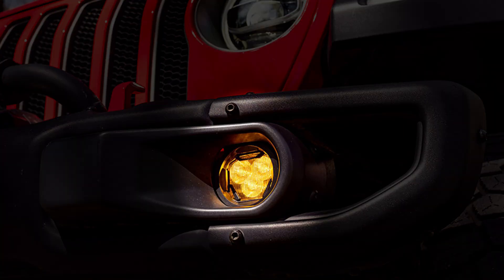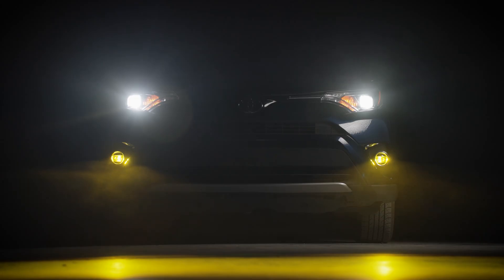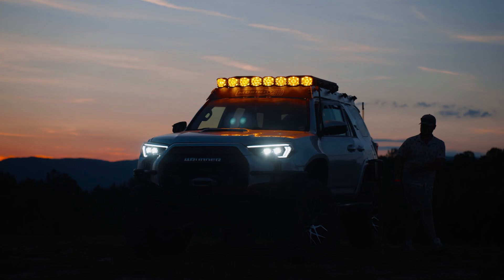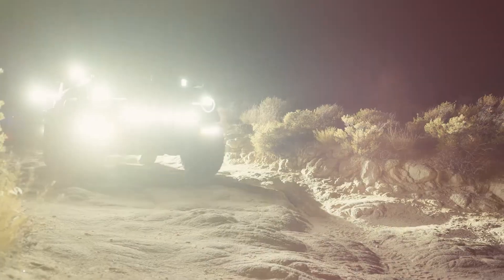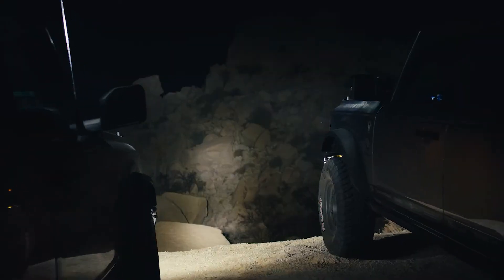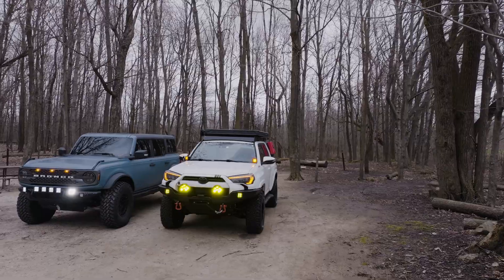Have you ever noticed that fog lights on stock vehicles usually lean yellow? That's an easy indicator that amber lighting is built for those conditions. It doesn't blind you, it doesn't flatten the terrain the way white light can when it hits fog or snow. And here's something a lot of people don't think about: eye fatigue. Overlanding or trail riding at night for hours, especially in wooded or shaded terrain, white light is going to strain your eyes. Going from a dark section to a blast of white LED, your eyes are constantly fighting to readjust, and those seconds of recovery time could change a good time on the trail to a very rough one.